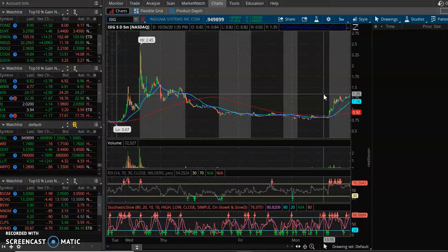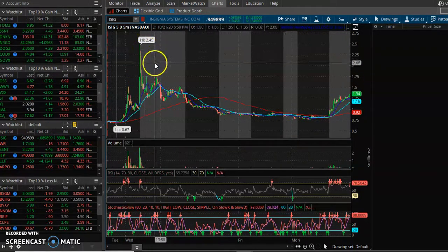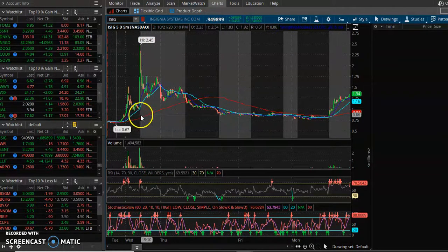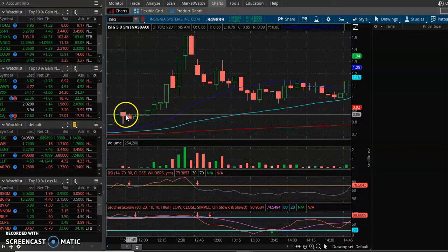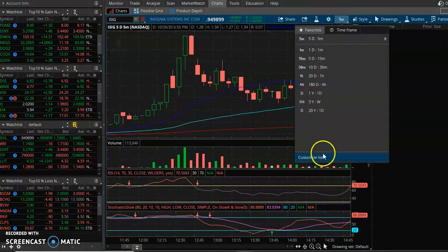So what we did was we got into ISIG. The main reason we got into ISIG — the volume picked up after hours, and also we saw it ran to $2.45. So it ran to $2.45 and it's pulling back. Look at where support is — the move started before at $0.67. And then you see a little support here in this area, around $0.85, and then some support around $0.90.